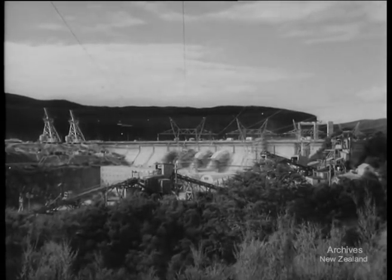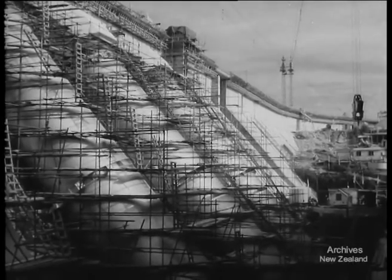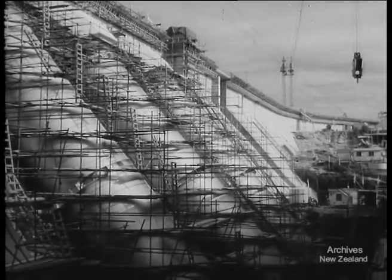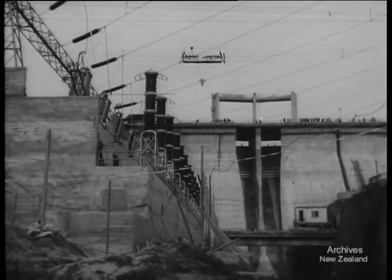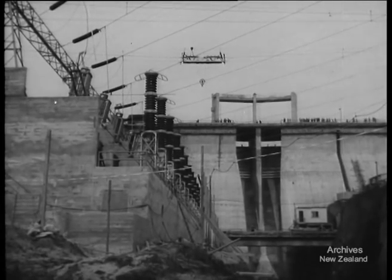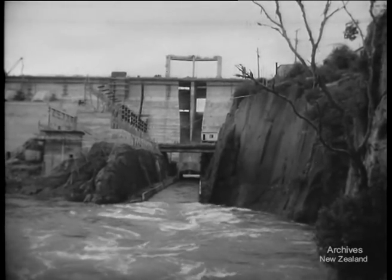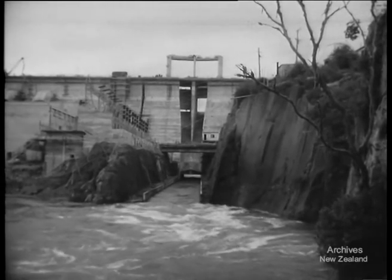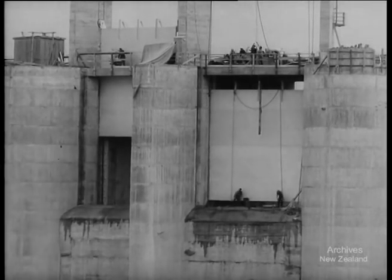Fourth in the chain of ten hydroelectric stations planned for the Waikato, Whakamaru is ready for work. Its penstocks await the surge of water which will bring life to its generators; its network of power lines is complete. Yet an air of uneasiness hangs about the great dam. Months of drought have had their effect, and despite leaden skies, there are concerns whether there is enough water on hand to do the job without starving the other dams downstream.